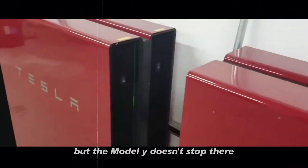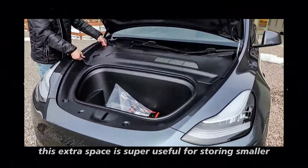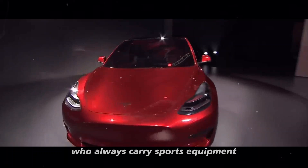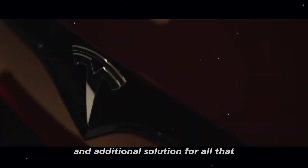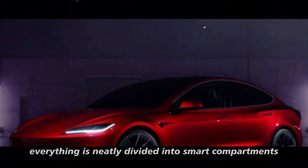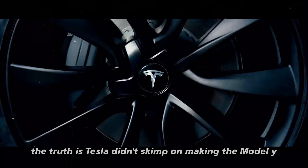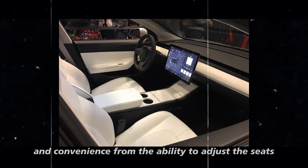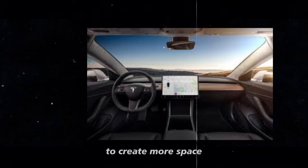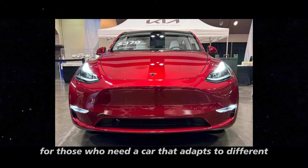The Model Y also comes with a frunk — the front trunk — which is super useful for storing smaller items and keeping the car's interior organized. Whether you carry sports equipment, grocery shopping, or anything else, the frunk provides a practical additional solution. Everything is neatly divided into smart compartments, making organization even easier. Tesla didn't skimp on making the Model Y as functional as possible — every nook and cranny seems designed to give you more freedom and convenience, making it ideal for those who need a car that adapts to different everyday situations.